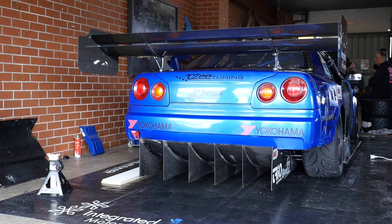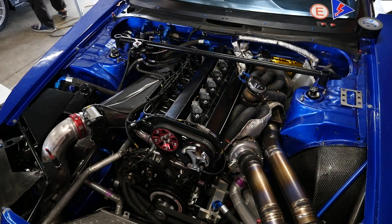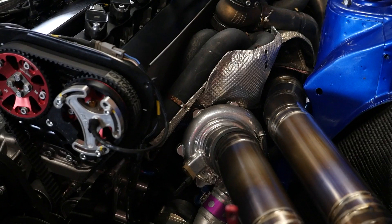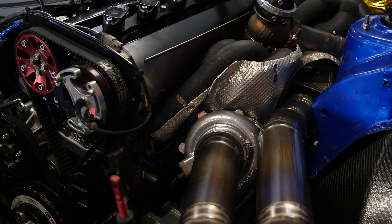In a world where most RB26 owners are ditching the stock twin turbos in favour of a big single, the Integrated Motorsports R34 GTR is bucking that trend and they've actually gone back from a big single to low-mounted twins. We're here with Peter from PMC Race Engines to find out why they've made that switch.